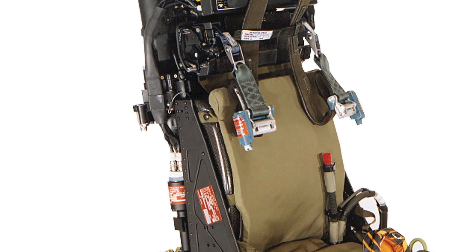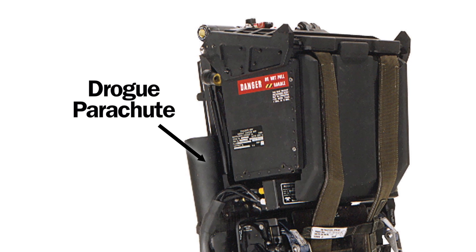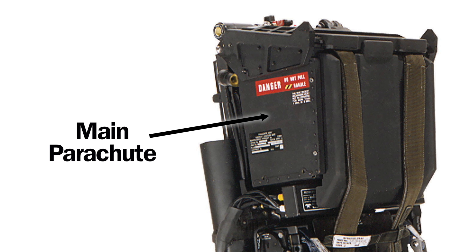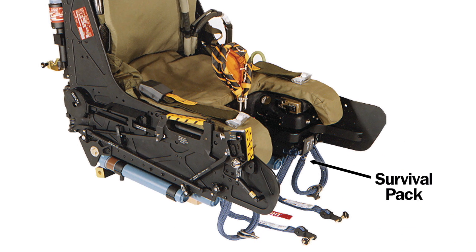The system then fires an explosive catapult located here that deploys a small drogue parachute which slows the seat's speed. When the seat is lower than 5,500 metres, the built-in sensors deploy the main parachute attached to the airman's harness. The pilot is then separated from the seat and the airman, along with a personal survival pack kept here, can safely descend to the ground.